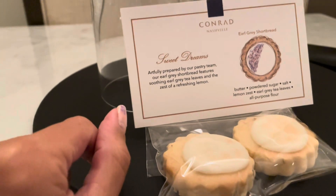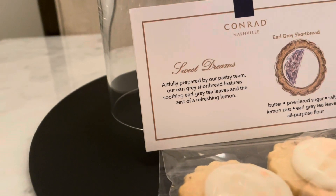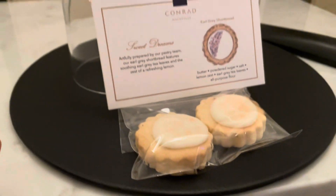Are these different? I think last time they were like a lemon type of cookie. It says 'sweet dreams are fully prepared by our pastry team. Our Earl Grey shortbread features soothing Earl Grey tea leaves and the zest of refreshing lemon.' Oh yeah, see? Yeah, they're the same. Let's try these. Here's the cookie. I feel like my quality is bad because I'm using the back camera. It tastes pretty good!